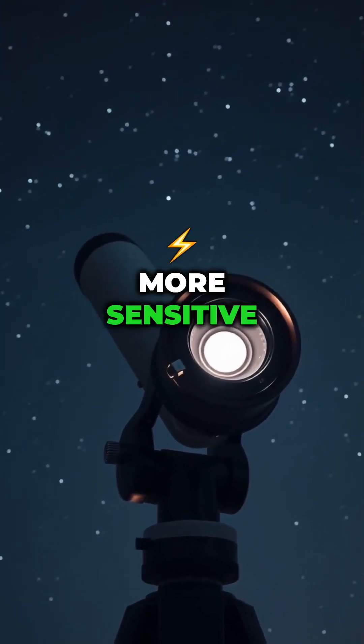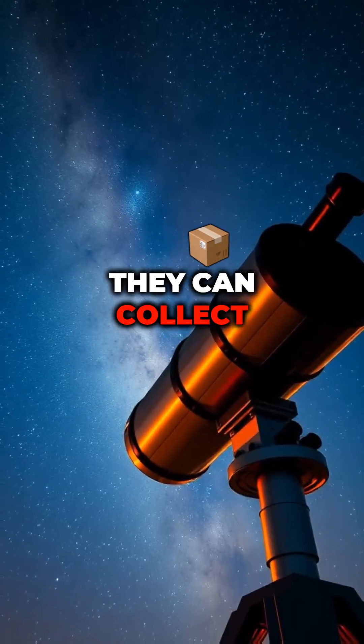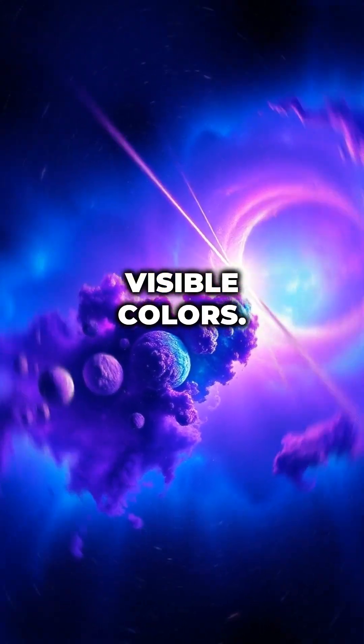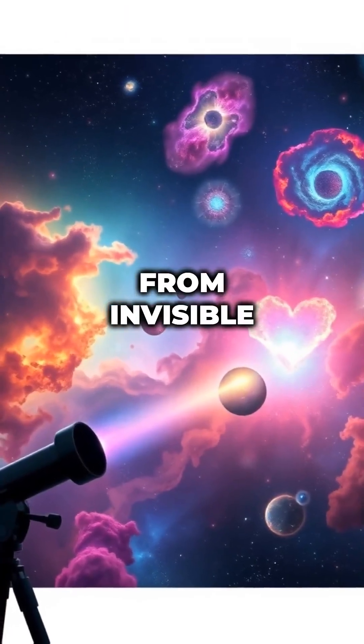Telescopes, on the other hand, are far more sensitive than our eyes. By staring at the same spot for hours, they can collect even the faintest photons. They also capture data in wavelengths we can't see, such as infrared, and then map those signals into visible colors. The result is a visual feast created from invisible information.